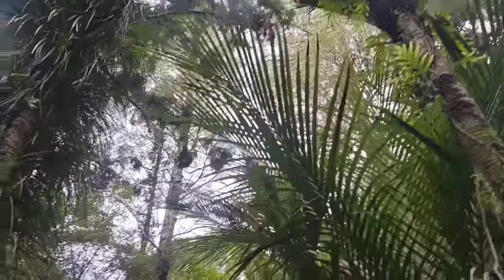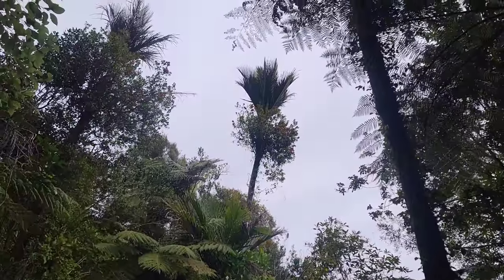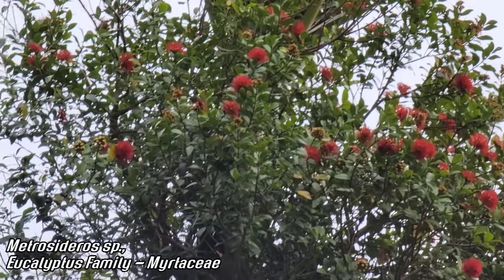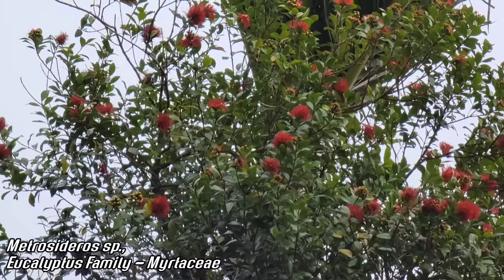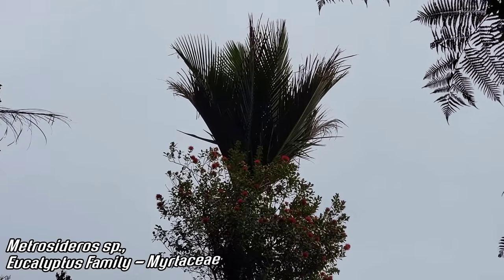Even though you see these palms, it's not warm — it's chilly. Look, it's one of the epiphytic climbing Metrosideros — those red flowers. Obviously bird-pollinated. Myrtaceae is the family, the eucalyptus family. See, just climbing Rhopalostylis sapida, that palm.